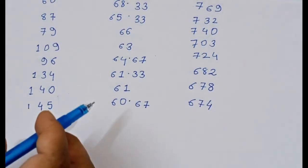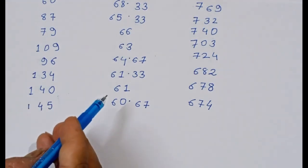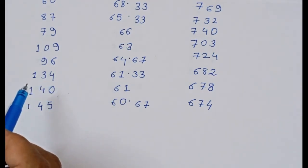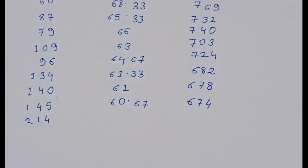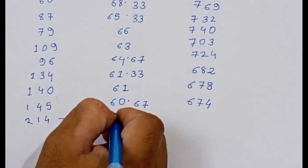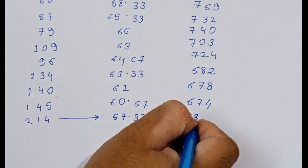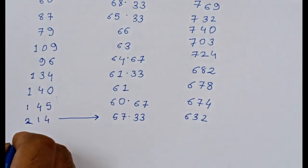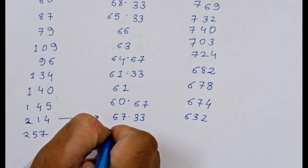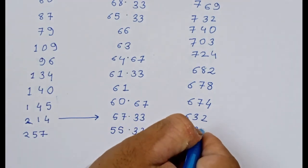For a fraction of marks like 60.67 you get a rank of 145, for 61 marks you get a rank of 140, and for 61.33 you get a rank of 134. Further down, marks of 57.33 correspond to a score of 632, and marks of 50.33 correspond to a score of 608.